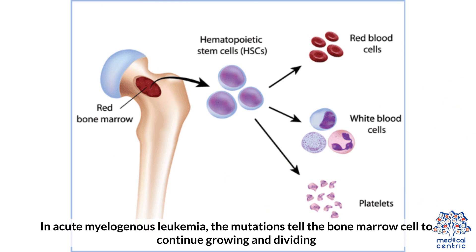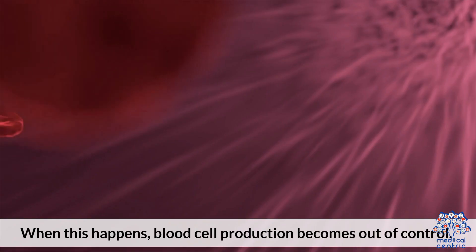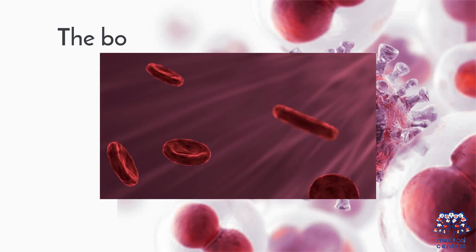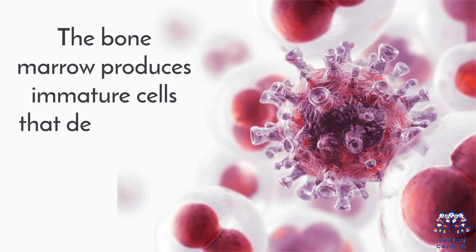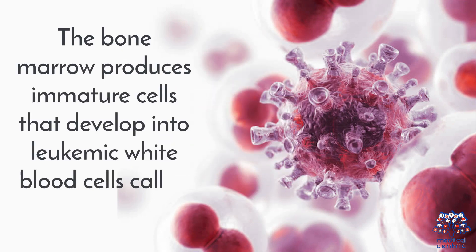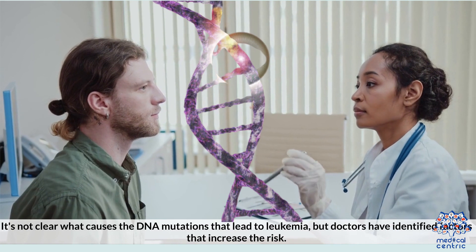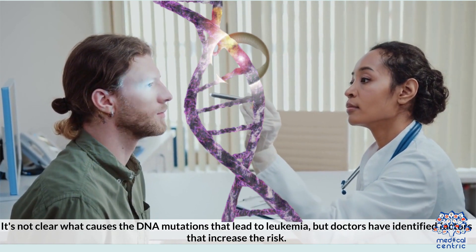In acute myelogenous leukemia, the mutations tell the bone marrow cell to continue growing and dividing. When this happens, blood cell production becomes out of control. The bone marrow produces immature cells that develop into leukemic white blood cells called myeloblasts. These abnormal cells are unable to function properly, and they can build up and crowd out healthy cells. It's not clear what causes the DNA mutations to lead to leukemia, but doctors have identified factors that increase the risk.